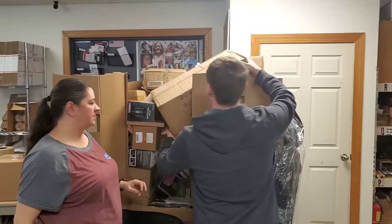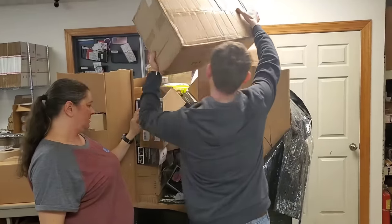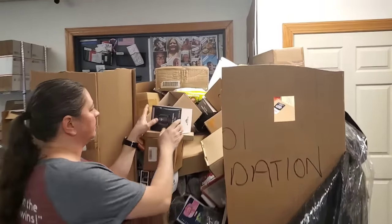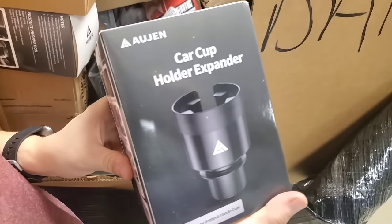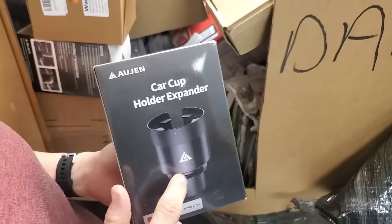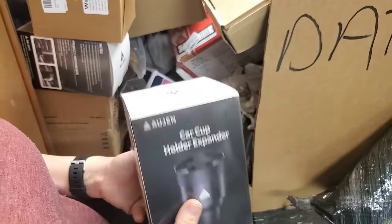Yep. These are pallets from Amazon — they are for closeouts or overstock. They are not returns, which is really good when it comes to Amazon. We've got a car cup holder — I always have bubble cups that are too big for my cup holder, and this basically makes your cup holder bigger. It's nice.